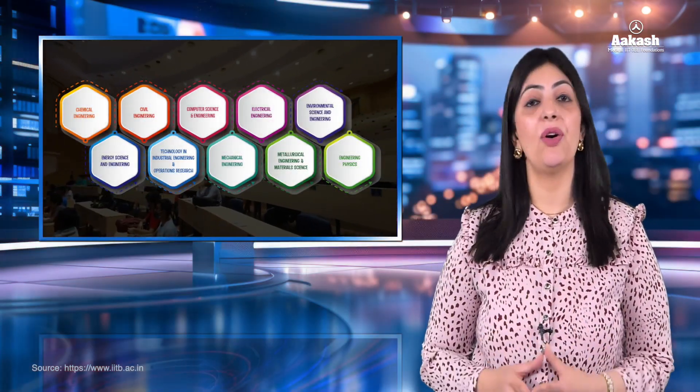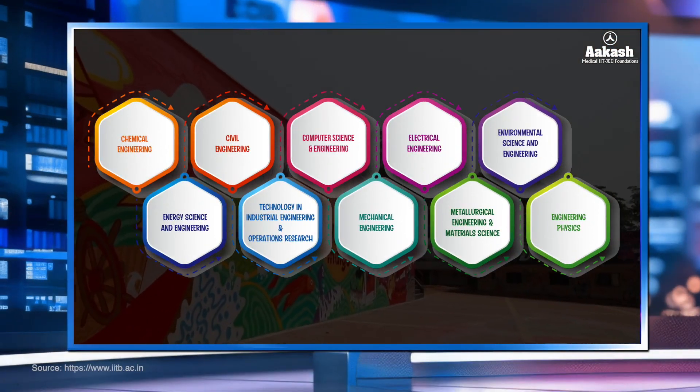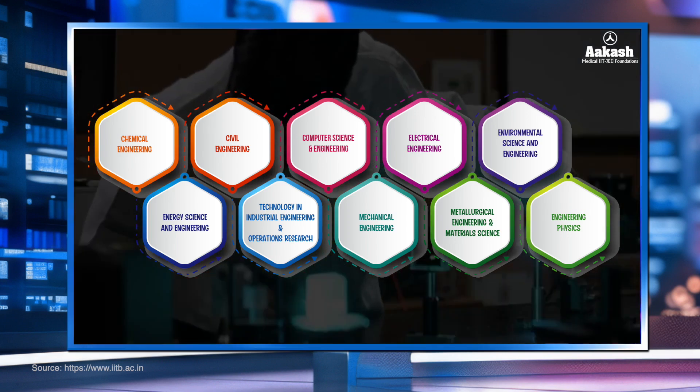IIT Bombay offers 11 programs in different branches of Bachelor of Technology, providing students exposure and experience along with a wide range of opportunities for research and development.